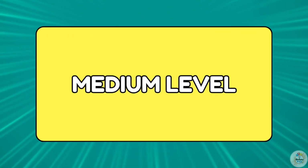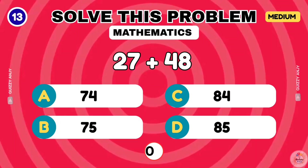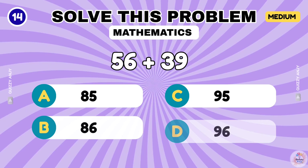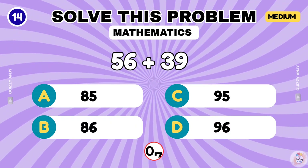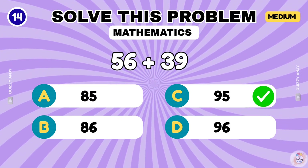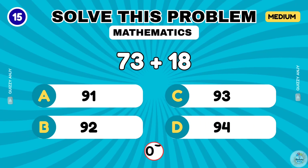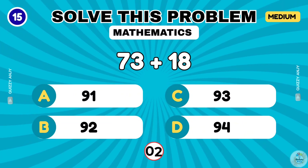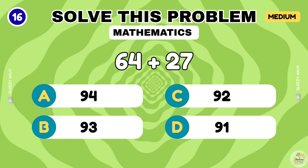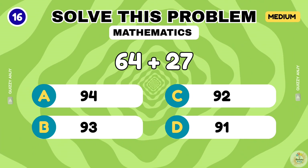Medium level — time to step up your game. 27 plus 48. The correct answer is 75. 56 plus 39. That makes 95. 73 plus 18. The correct answer is 91. 64 plus 27. That's 91.